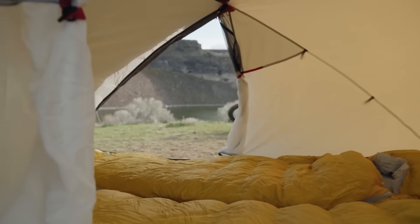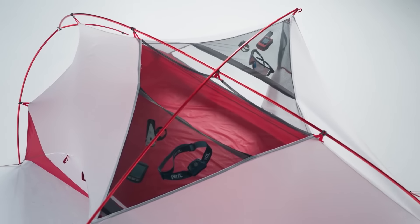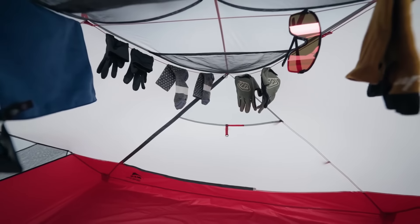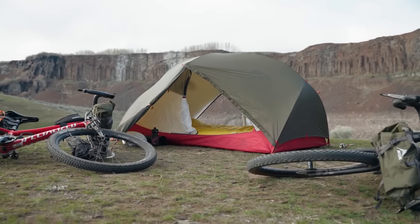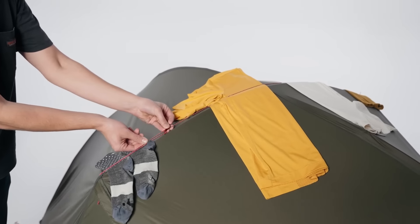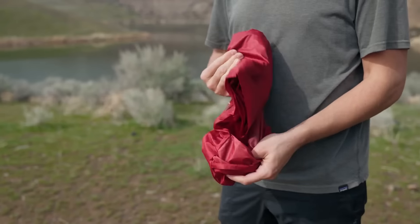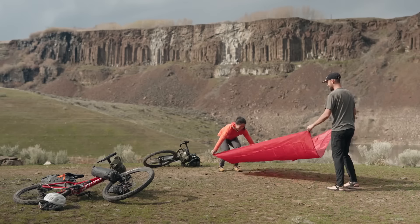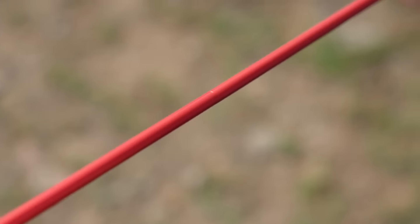Backpackers and outdoor enthusiasts favor the Hubba Hubba for its practical packed size and well-considered weight. Ideal for extended trips, the tent's generous interior layout provides a comfortable space for two people to sleep, and the overall design enhances the camping experience. Made from reliable materials, it delivers dependable shelter, performing well in rugged conditions and on backcountry adventures where staying dry and secure is essential.